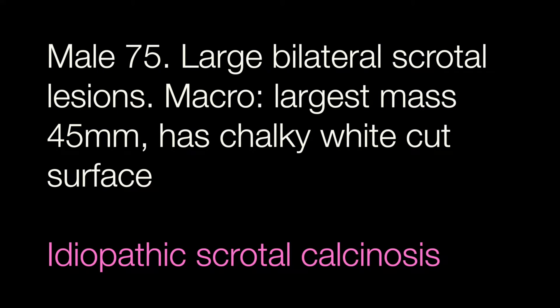The final case was the scrotal lesion from the 75-year-old man and this is idiopathic scrotal calcinosis.